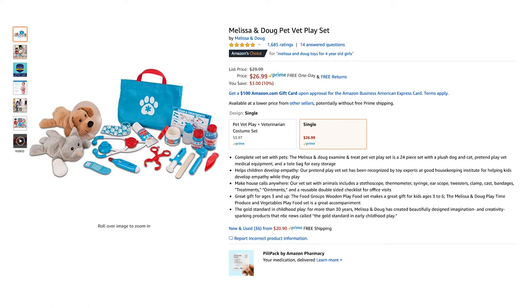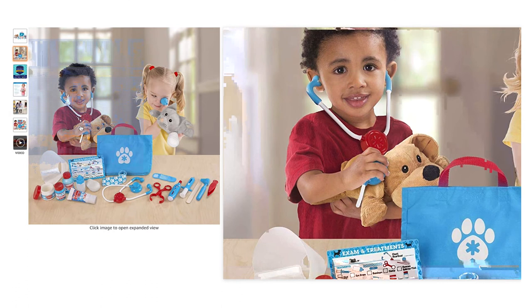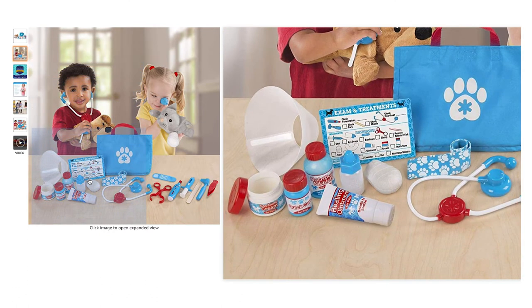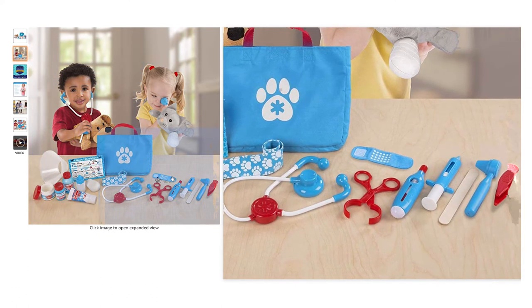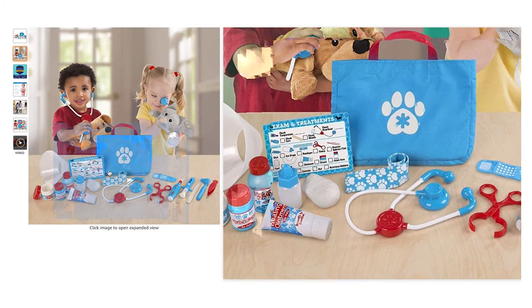This first playset I want to share with you is the Melissa and Doug Pet Vet set. The quality of this is superb — they're denser plastic than a lot of the other play sets I've tried. The additional plushes are a plus, and Amara loves the bottles and tubs.